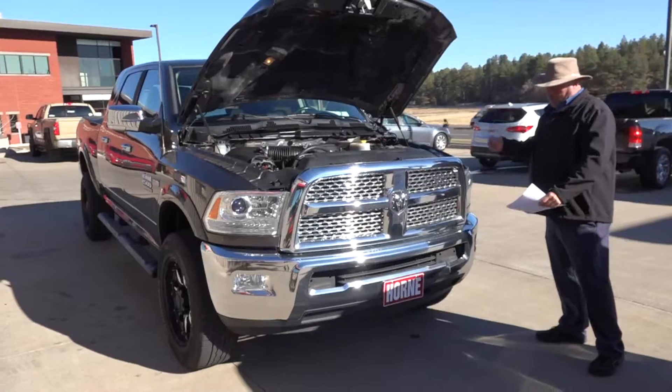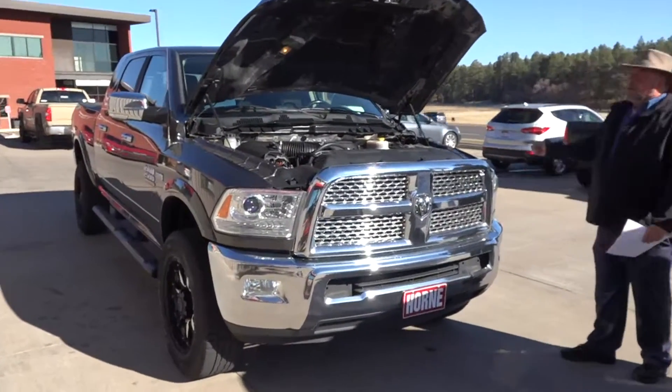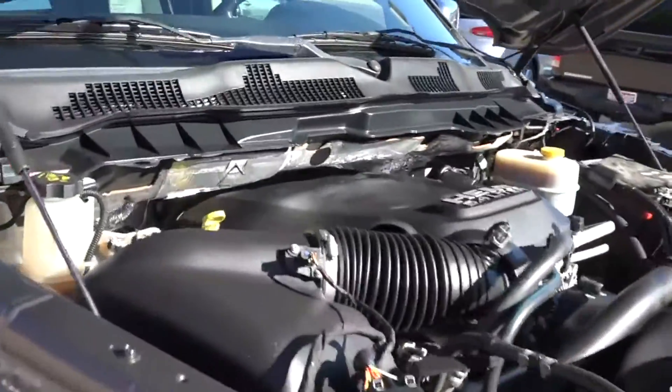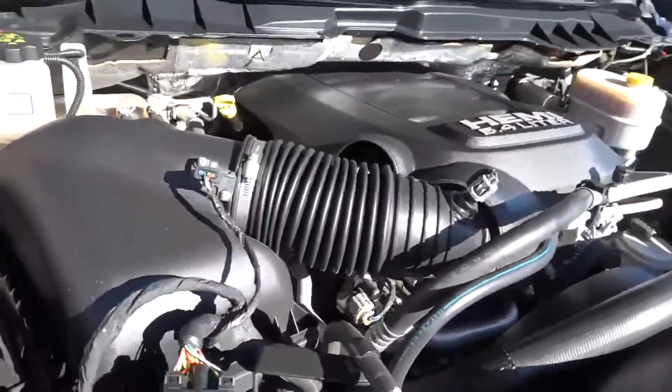2015 Ram 2500 Mega Cab, it is a Laramie, powered by the 6.4 Hemi — that's right, not the 5.7, the 6.4 — and you're going to love this truck.